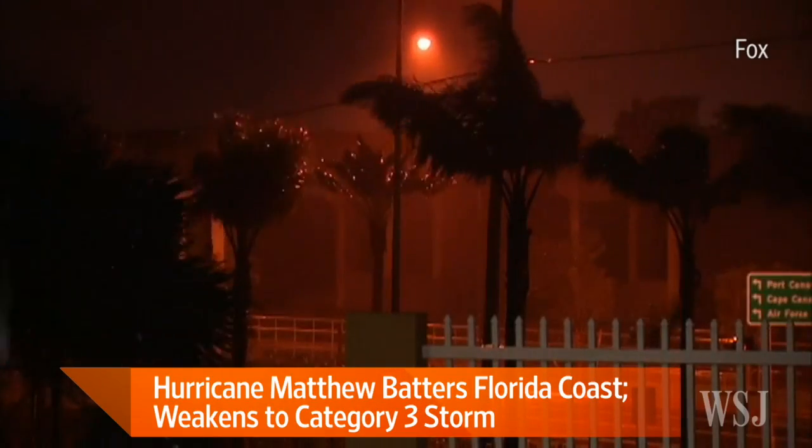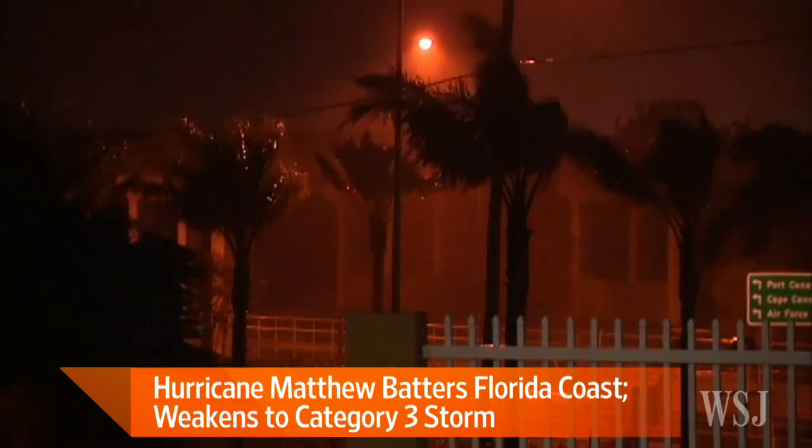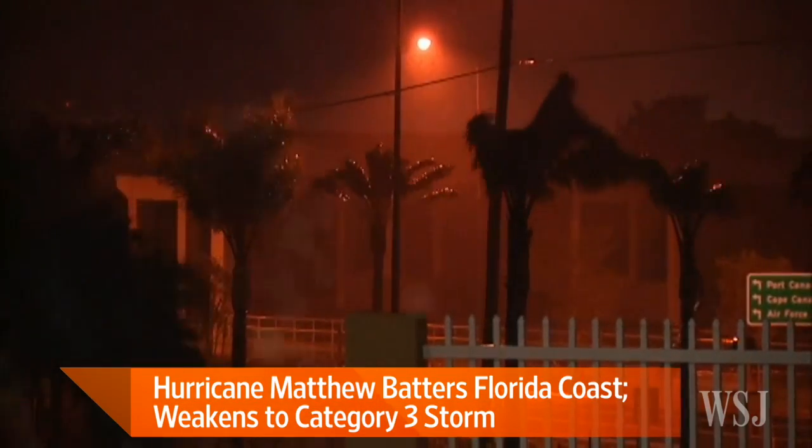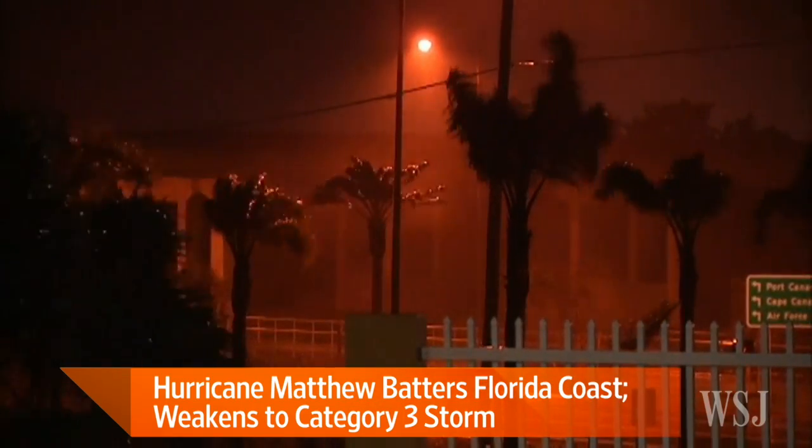AMNA NAWAZ: Deadly Hurricane Matthew, a Category 3 storm as of Friday morning, rages on with wind gusts recorded off of Florida's Cape Canaveral of about 100 miles per hour. Despite weakening from its peak as a Category 5, Matthew is expected to wreak terrible damage from Florida northward to South Carolina. As the storm traveled over the Caribbean, scientists have been able to look inside the storm to measure its intensity and track its path. To help us understand, we're joined now by NASA scientist Dr. Owen Kelly from NASA's Goddard Space Flight Center in Greenbelt, Maryland. Owen, thanks so much for joining us.